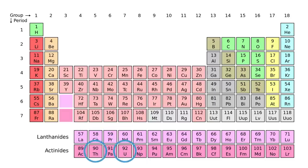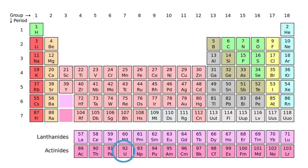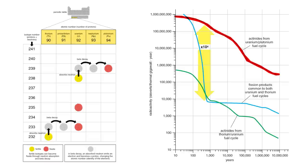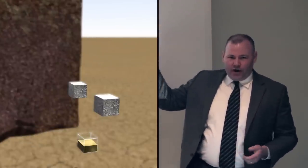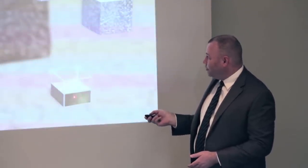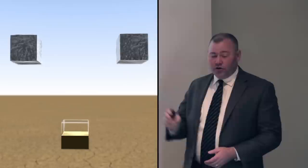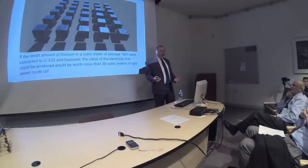It's where thorium is positioned on the periodic table — the decay chain goes down into different elements, but if you start a couple of steps to the left, you inherently take out most of the nasties in the waste. Every cubic meter of earth has about two cubic centimeters of thorium and half a cubic centimeter of uranium. If you can use thorium at the efficiencies we're talking about, that has the energy equivalent of more than 30 cubic meters of the finest crude oil or anthracite coal.